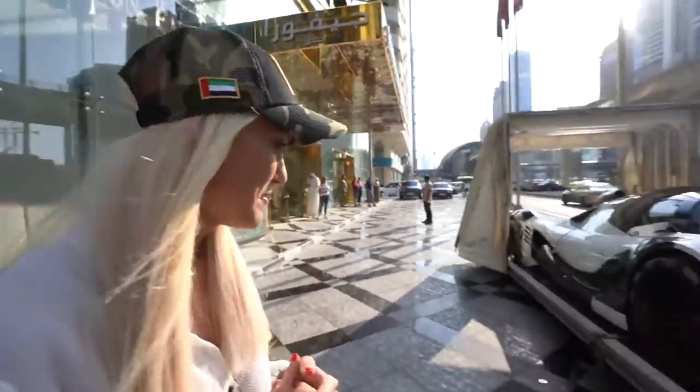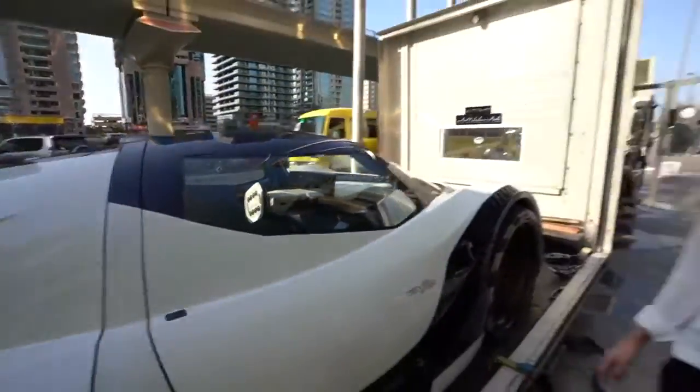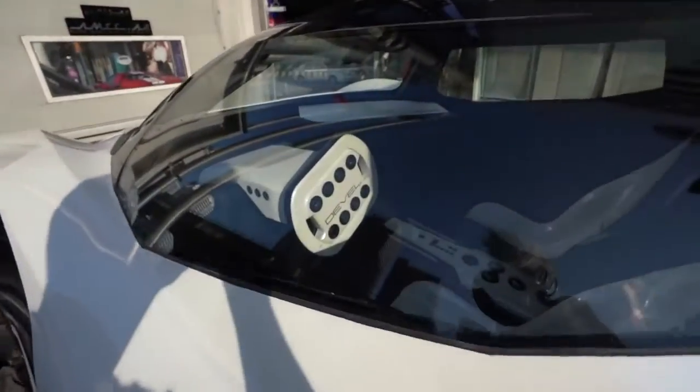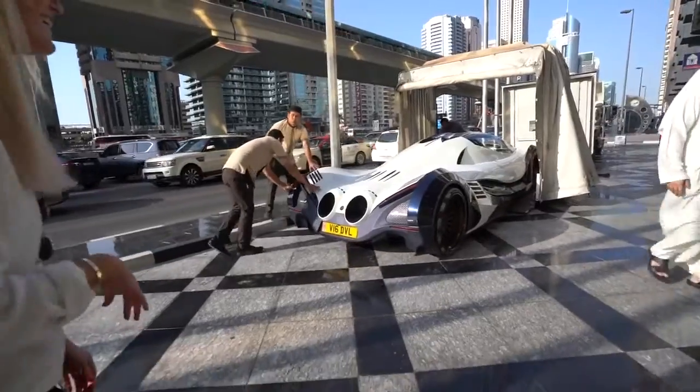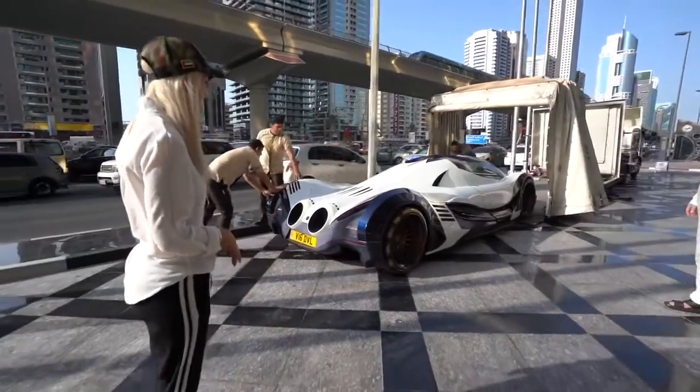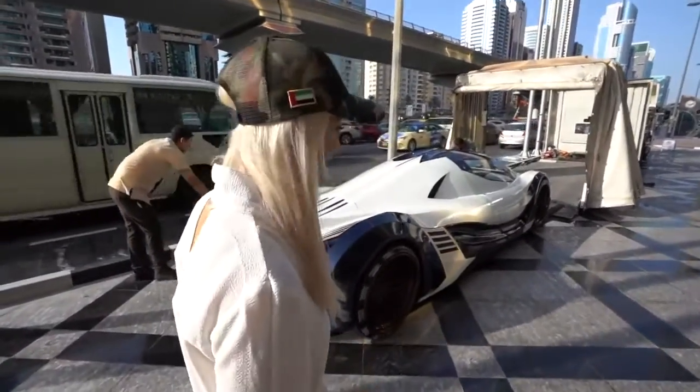It's here in Dubai. And I'm going to be the first person in the world to drive the Devil 16. Apart from the manufacturers, I'm going to be handed the key very first. I can't believe it. We're going to take this baby out. What a gift. It's like 10,000 birthdays today.